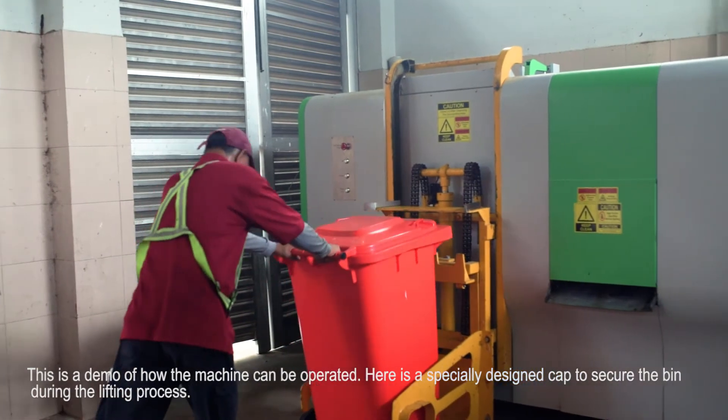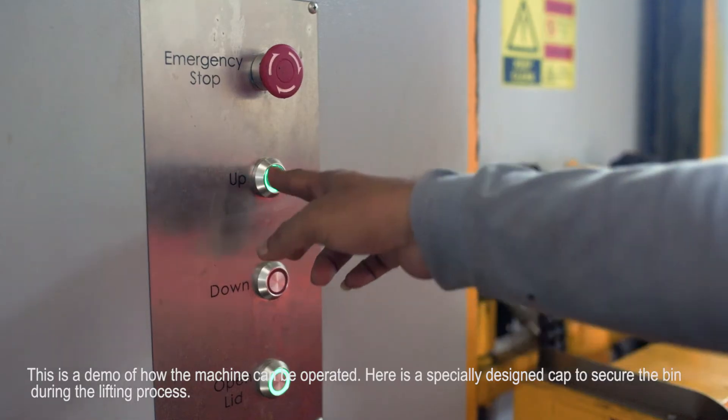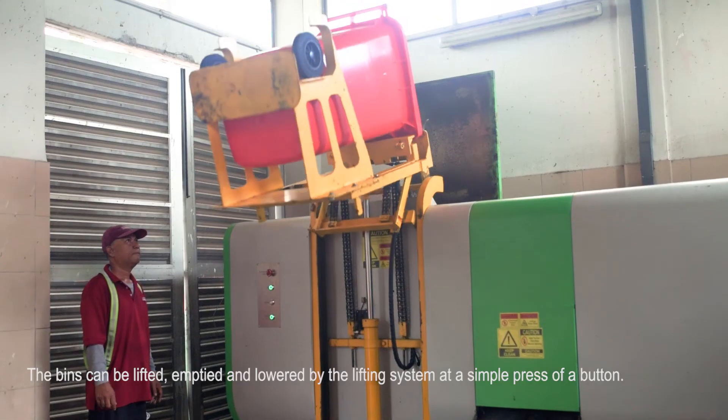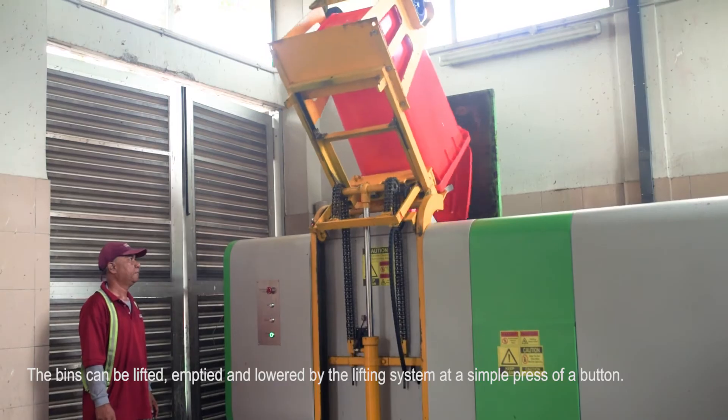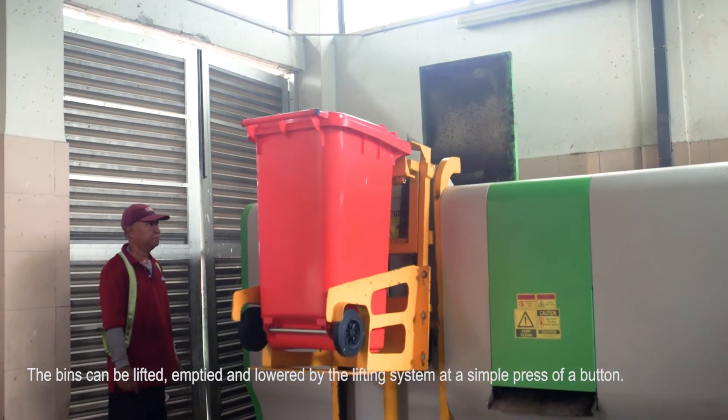This is a demo of how the machine can be operated. Here is a specially designed cap to secure the bin during the lifting process. The bins can be lifted, emptied, and lowered by the lifting system at a simple press of a button.